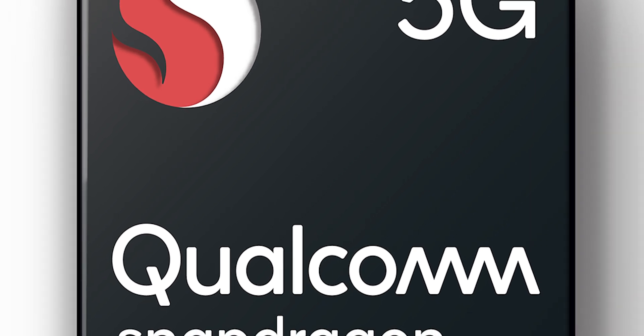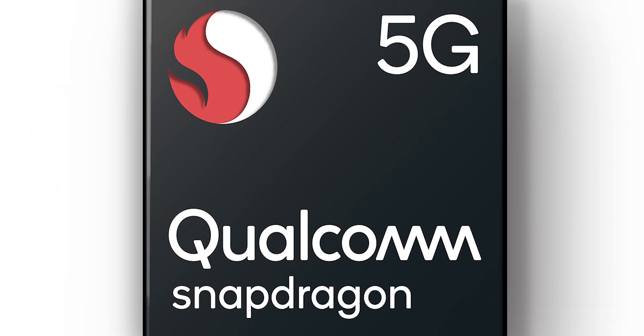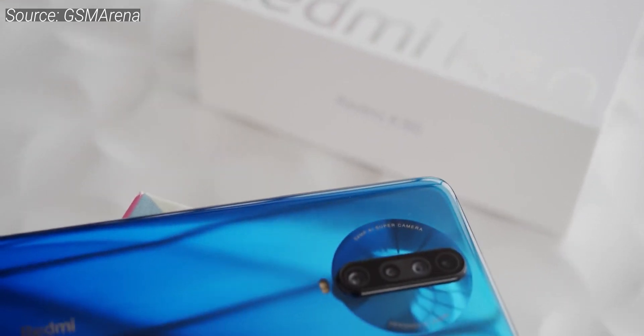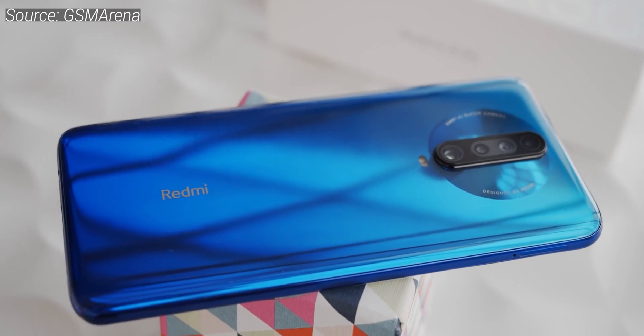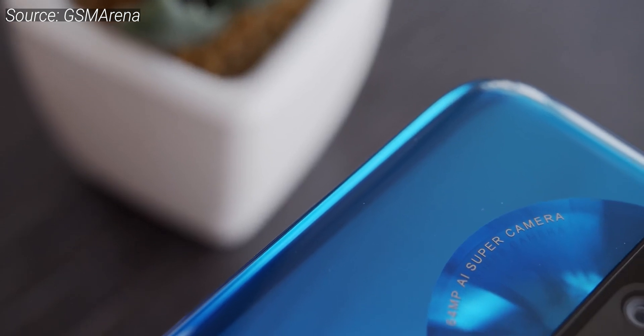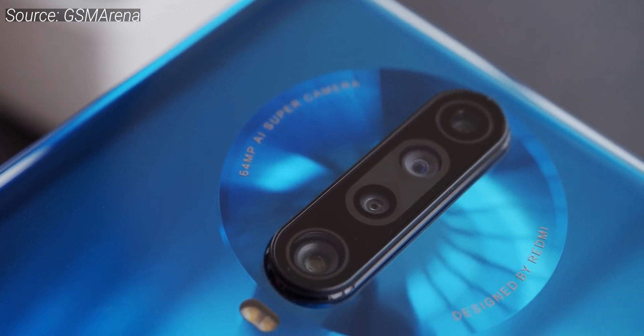So what are the Snapdragon 765 and 765G chipsets? Well, they're 8-core designs with 1 super high-performance core, 1 high-performance core and 6 efficiency cores. Both are built on the 7nm manufacturing process, both have an Adreno 620, X52 5G and LTE modems, and support Quick Charge 4 Plus and Quick Charge AI. The main difference between the 765 and the G variant is that the G variant comes with up to 20% faster graphics, due to the fact that these chips are binned and so are more likely to be able to be overclocked. You can think of the 765G as just a 765 with an overclocked graphics chip.